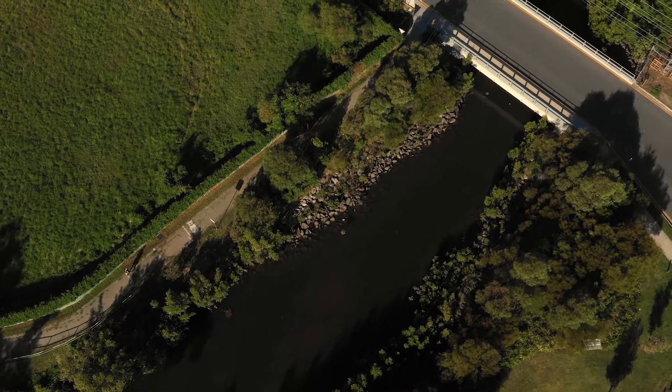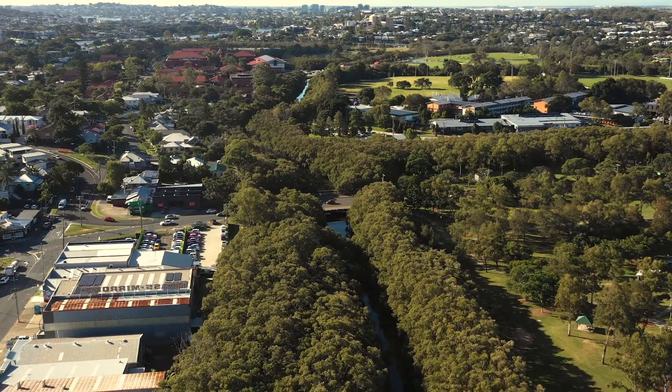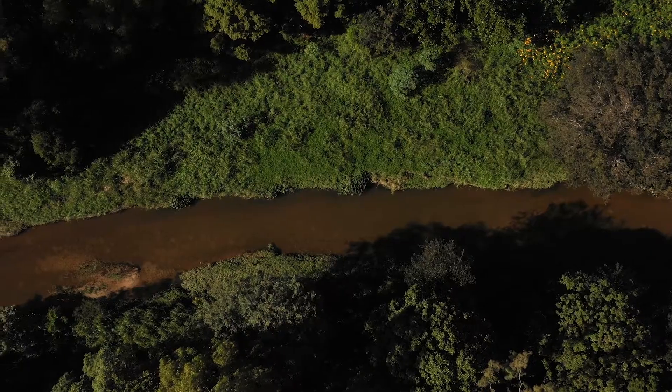Flooding is a natural process. Because of Brisbane's subtropical climate and its many waterways, it means it's possible that your clients may not be aware of their flood risk or the benefits to building in a flood-resilient way.